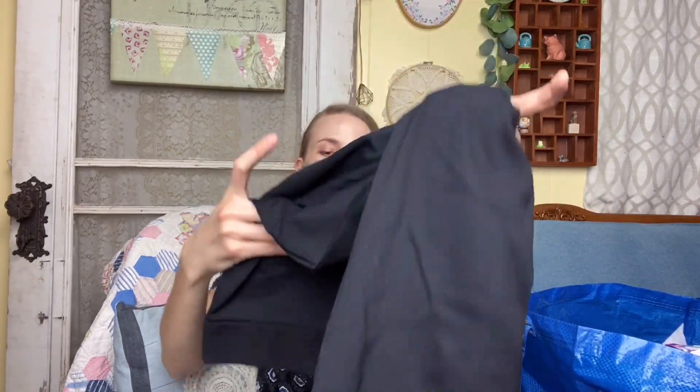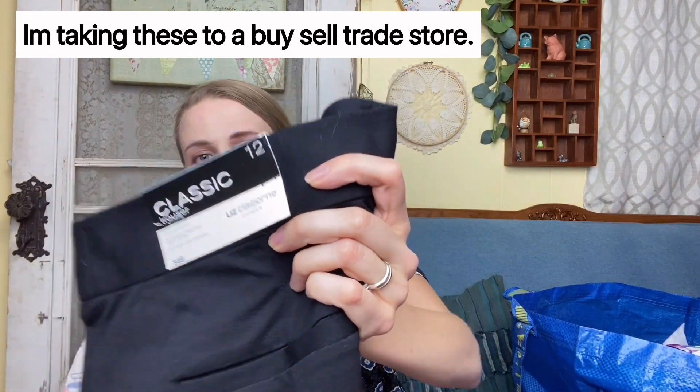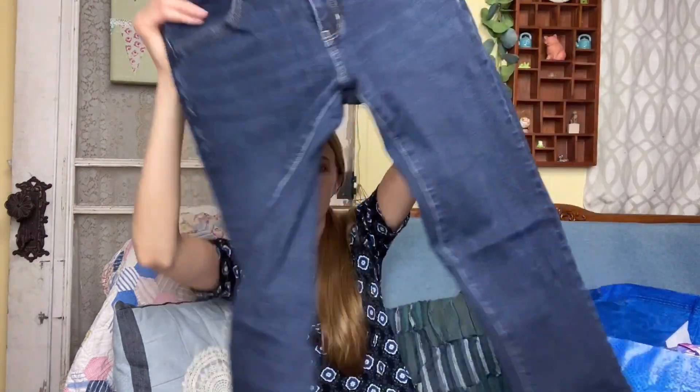I picked these up for ThredUp as well — they are the Sophie Classic Trouser Pant by Liz Claiborne Career, retailing for 49 dollars, just some relaxed fit work pants. Next I found some American Eagle jeggings, a size 6 regular in pretty good condition — I don't really see any pulling or puckering.